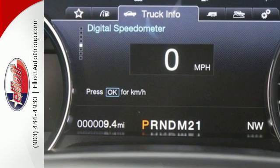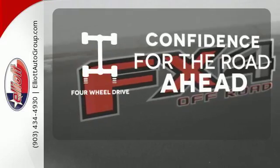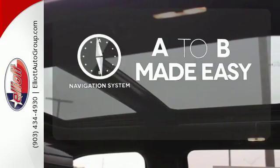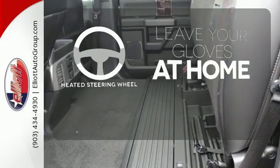You'll also love the convenience of the pickup box and cargo aerial lights, and quick release tailgate and tailgate assist. Feel the confidence as you control the road with four-wheel drive. Never feel lost again with the navigation system. Leave your driving gloves at home thanks to the heated steering wheel.